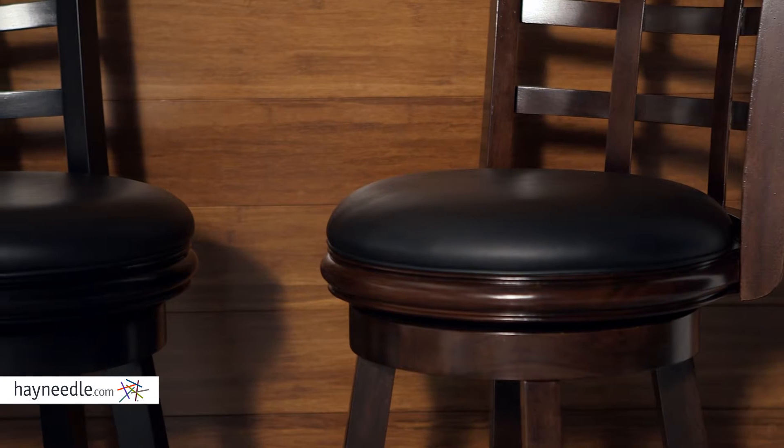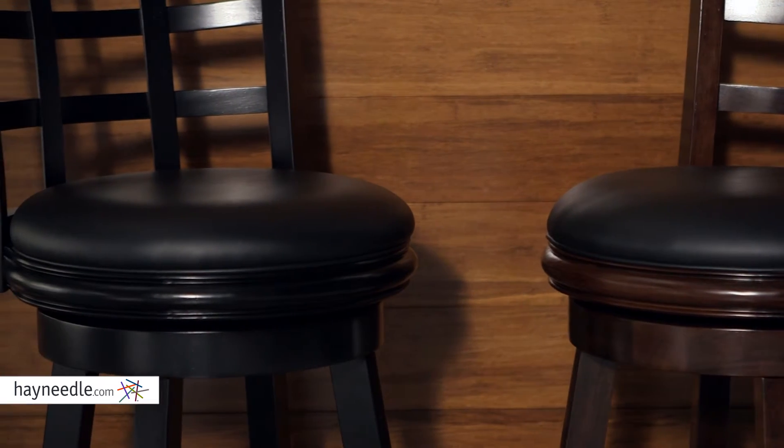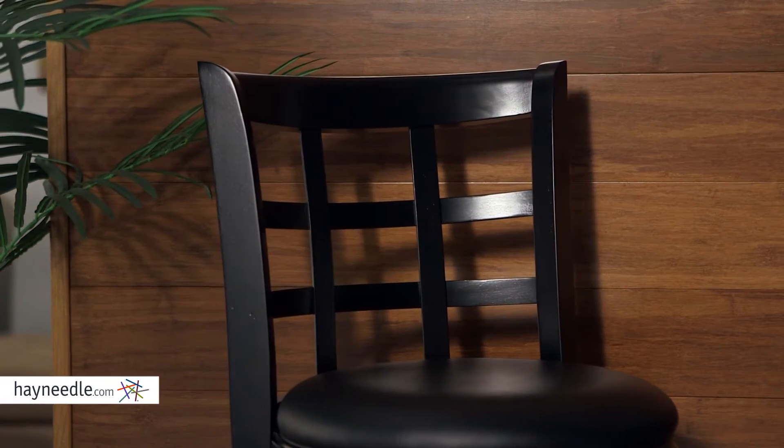The supremely comfortable and plush seat is covered in a contemporary and smooth PVC. The back features a beautiful grid design that will set it apart from other bar and counter seating.